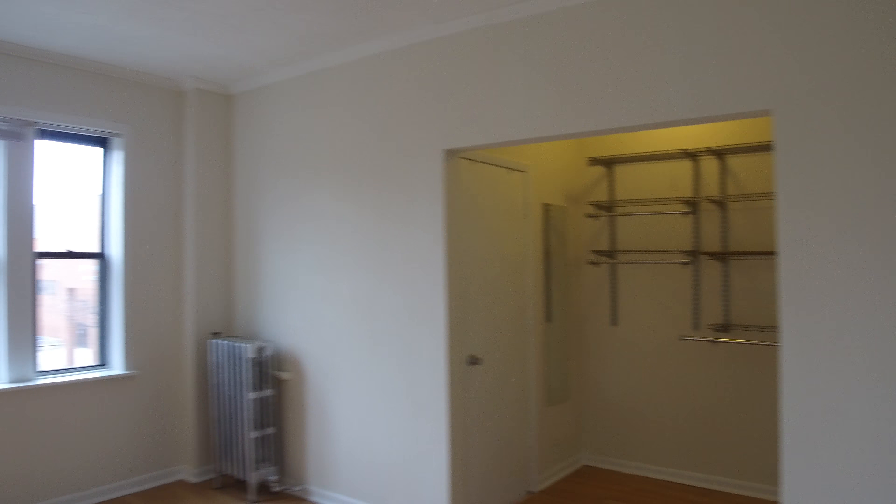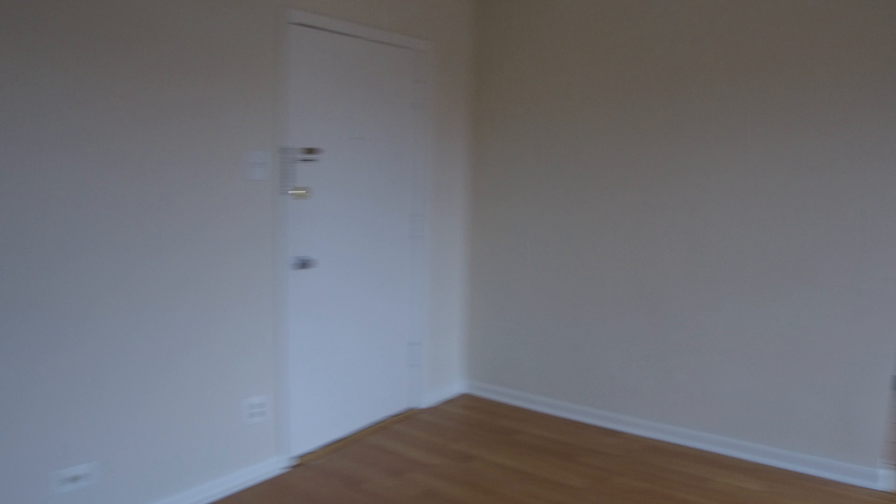Here you can see it faces the front. It actually makes it a little bright and harder on the video itself. It's got nice hardwood floors.